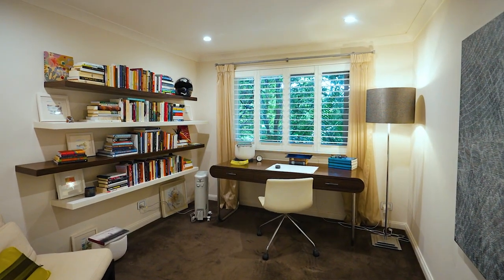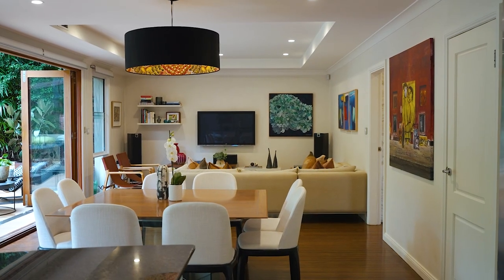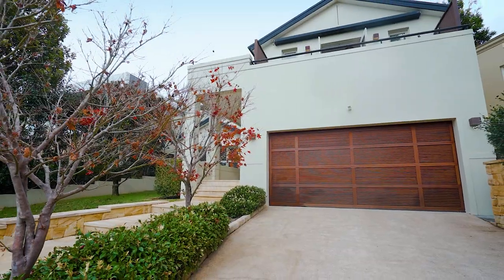Working from home is a pleasure with the generous home office. Every comfort has been considered with a 420 bottle wine cellar, air conditioning and a double lock-up garage with internal access.